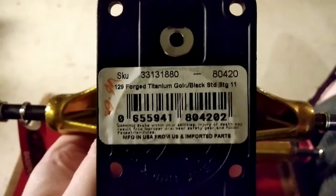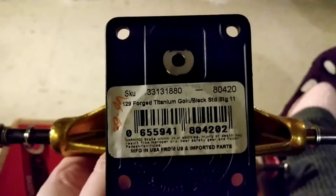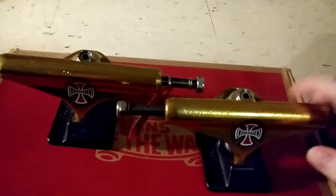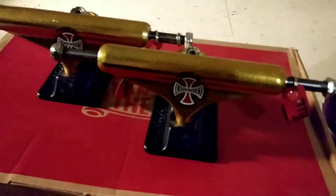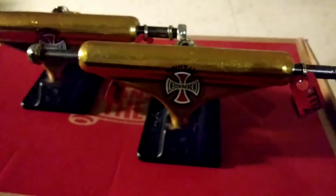There's the details — they're 129s, titanium gold black, Stage 11. I've never ridden Indys before, and these look like standard or highs. Awesome truck.